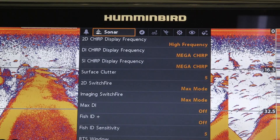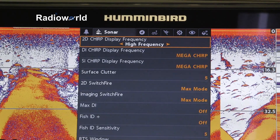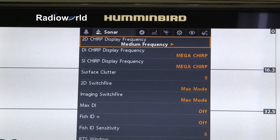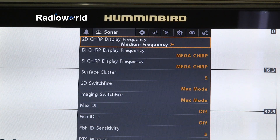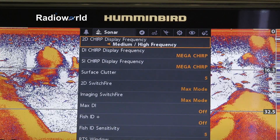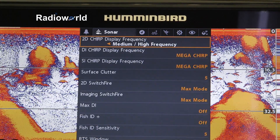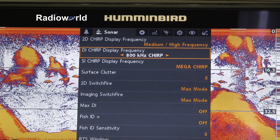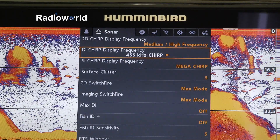On the G2 Helix units we have CHIRP frequencies available in high frequency on our standard sonar. We also have a medium frequency, which would be around the 83 kilohertz range. High frequency would be around 200 kilohertz, and then we also have medium and high combined.